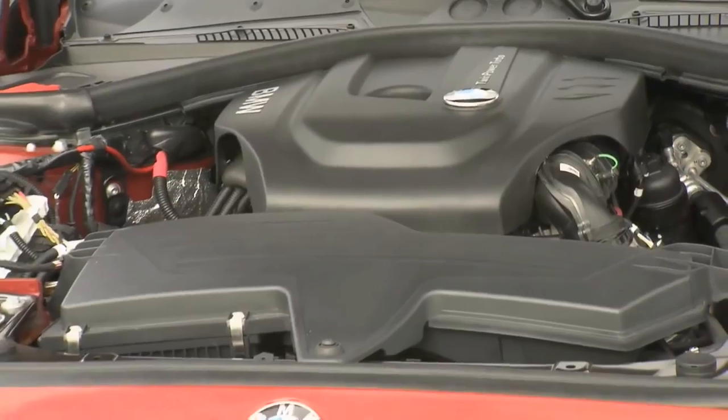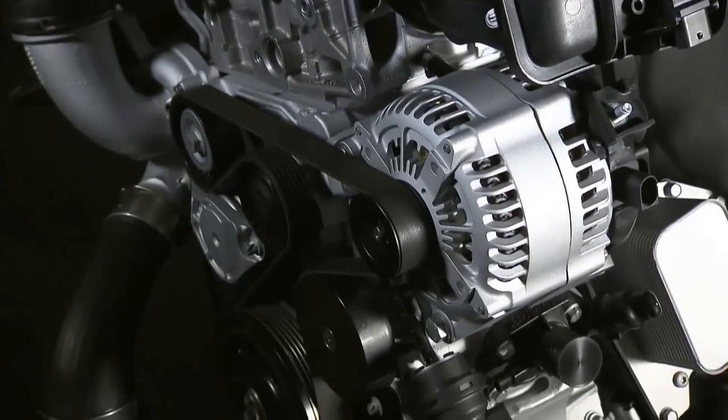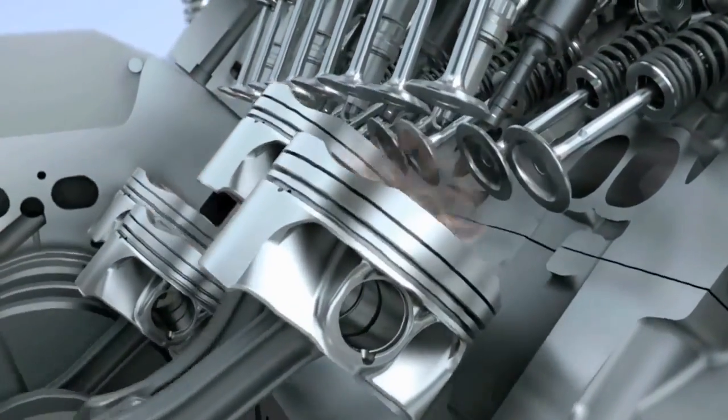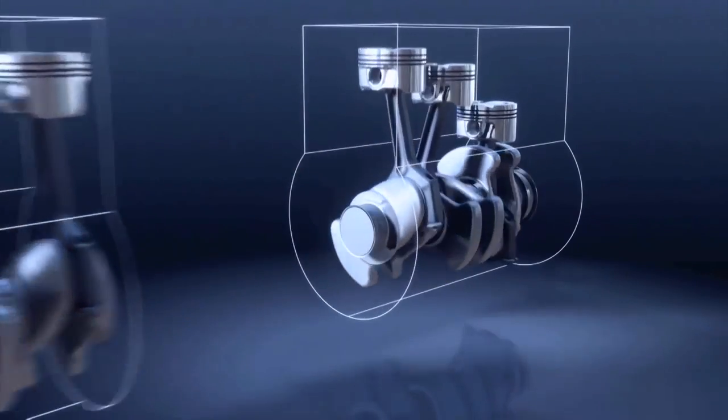We are currently rolling out a new engine family equipped with TwinPower Turbo technology. One of the cornerstones will be a three-cylinder engine, both on the gasoline and on the diesel side. Like all BMW TwinPower Turbo engines, the new engine features the variable valve control system BMW Valvetronic, and state-of-the-art fuel injection technology.